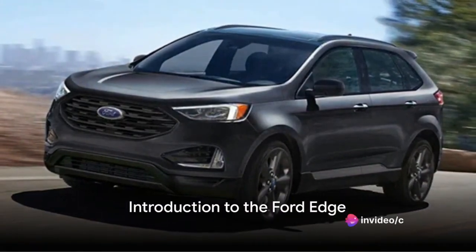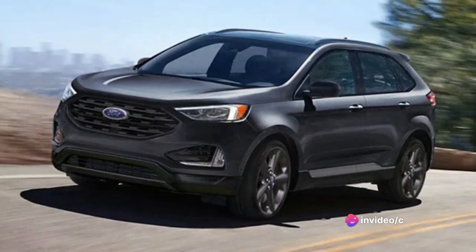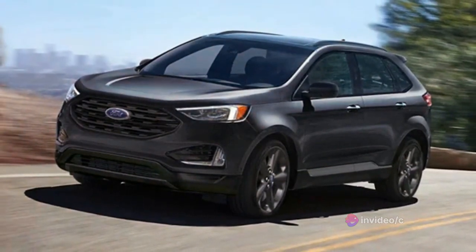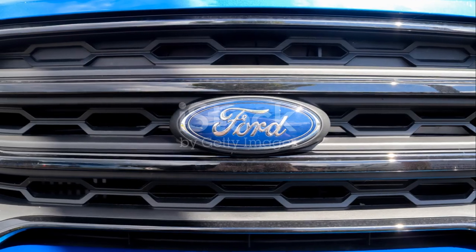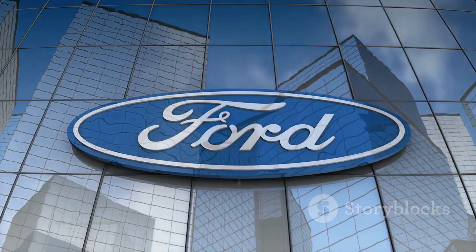Welcome to another exciting review. Today we delve into the world of the Ford Edge, a mid-size SUV that perfectly balances performance, comfort, and technology. The Ford Edge, a cornerstone of Ford's lineup, is an epitome of sleek design and engineering prowess.